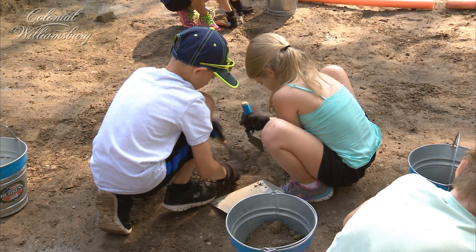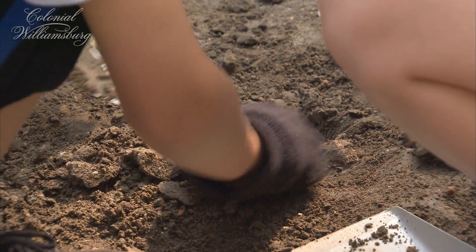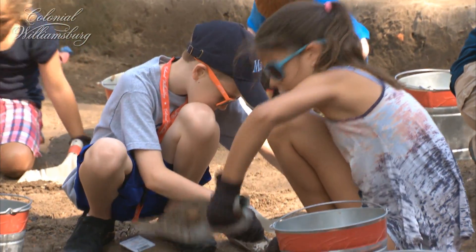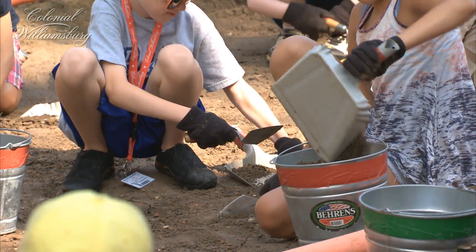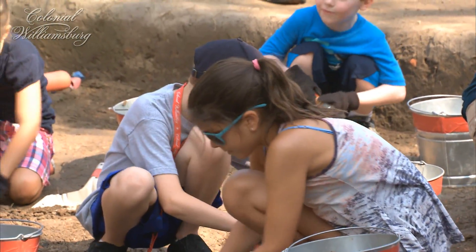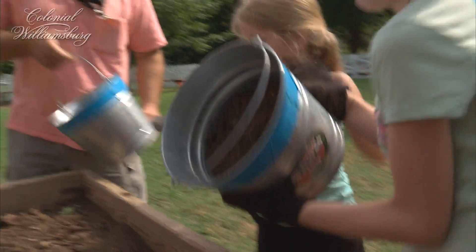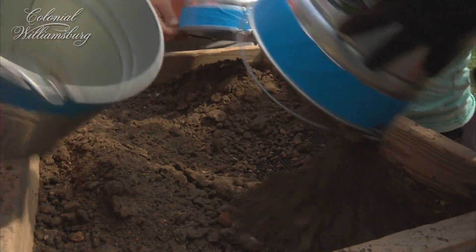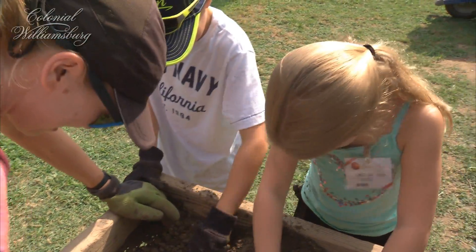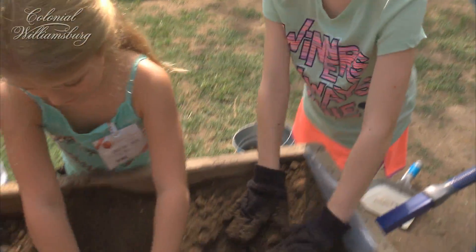I think that for children, this project and this program represents a fairly unique opportunity to see the archeological process. We've been surprised by how many people have expected this to be a seeded site or a fake dig in which reproduction artifacts are used in the soil. So when they find things, they may not be quite as bright and shiny and whole and recognizable as they expected, but what they're finding are things that we typically find as archeologists.